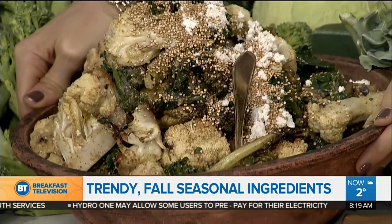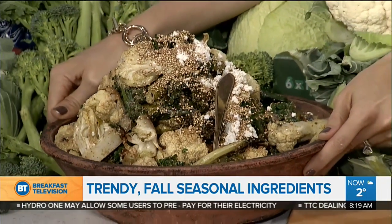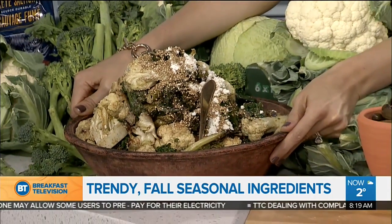Brassica salad: kale, cauliflower, broccoli, broccolini, rapini, and then there's fresh ricotta on top with a toasted quinoa pesto. So instead of nuts, it's got quinoa in it. Great idea.